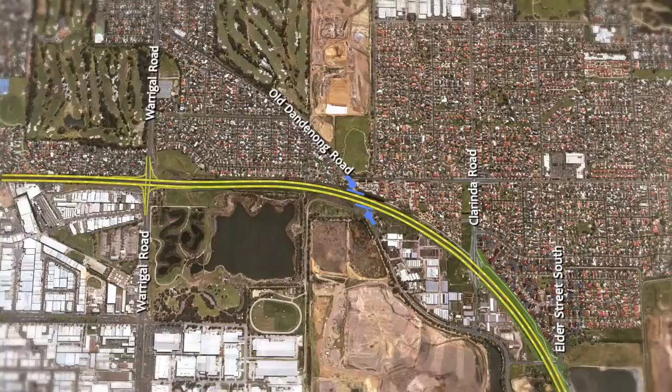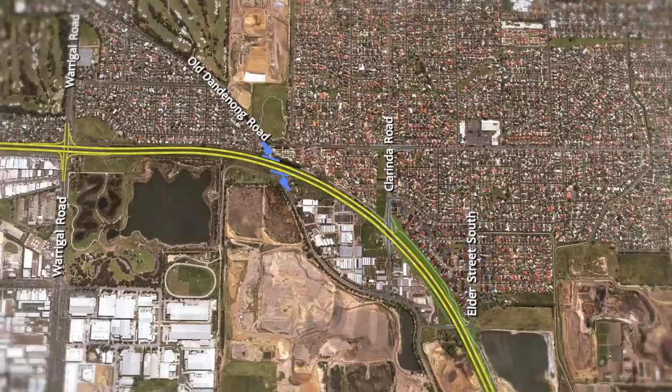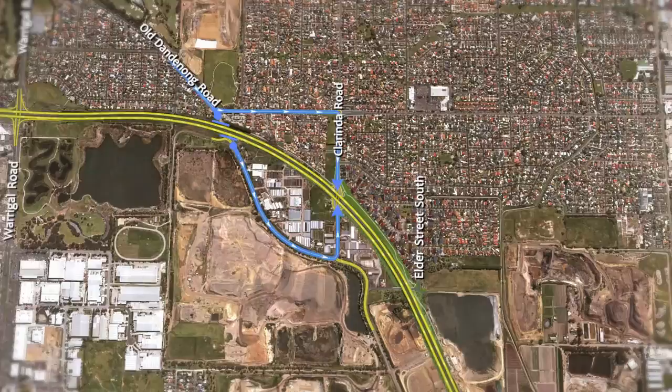Old Dandenong Road will be closed either side of the bypass. Access to and from Old Dandenong Road will be available from nearby Clarinda Road.